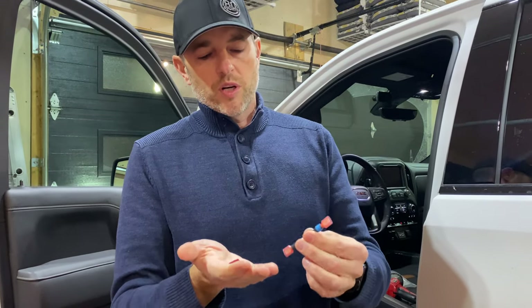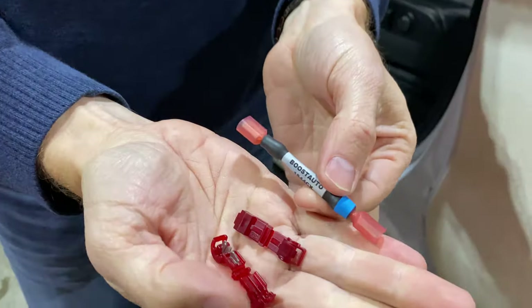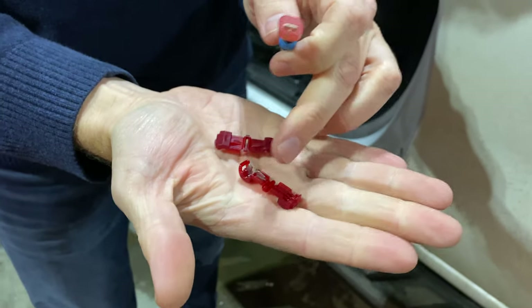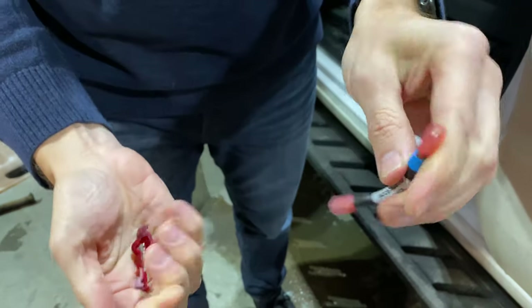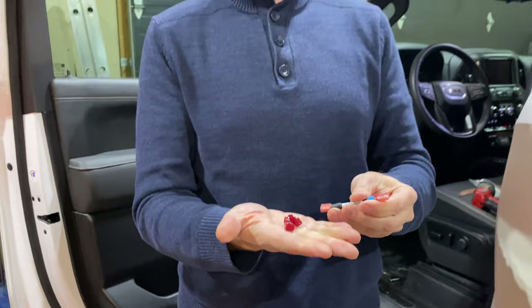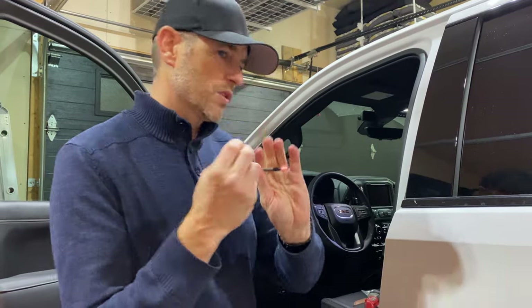If you watched the fog light mod, you'll be semi-familiar with these products. We've got a couple of T-taps, because we have to tap into the body control module harness. We have to route this plug between two different wires to make the mod work. We're going to go under the dash and access the brown and the pink harnesses for the body control module, pull those out, and tap this in.